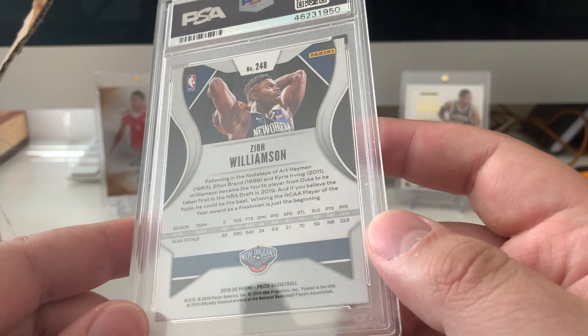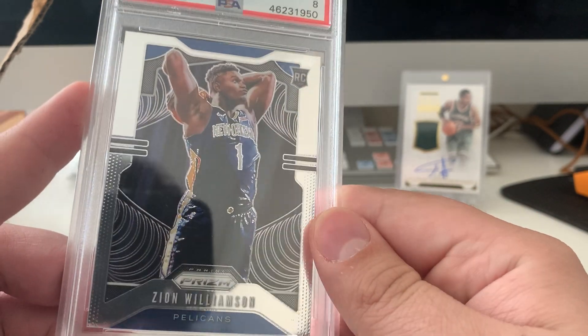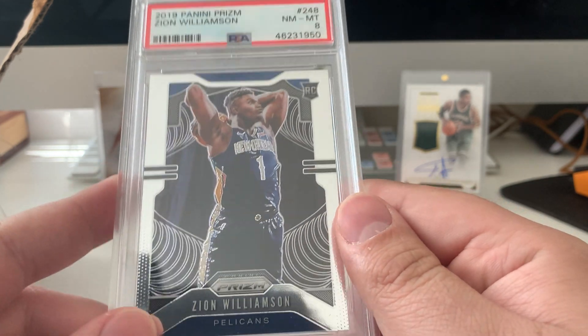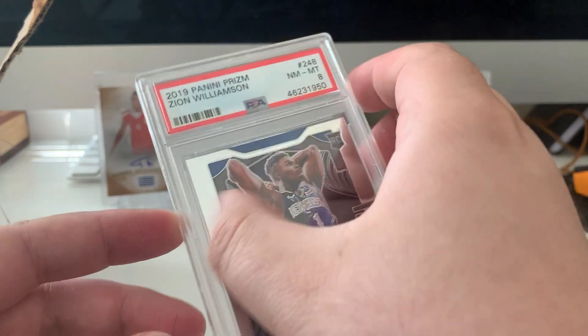Hope for a 9 or a 10. Because even though I'm new to the game, I've watched a lot of videos, done a lot of research, and I just don't see an 8 here. It's kind of crazy to me. But anyway, even though it is an 8, it's still really cool that I got it graded. I'm excited about it. So that's the first one.